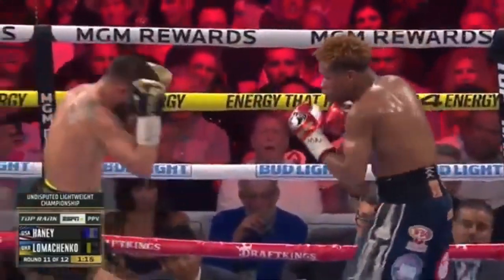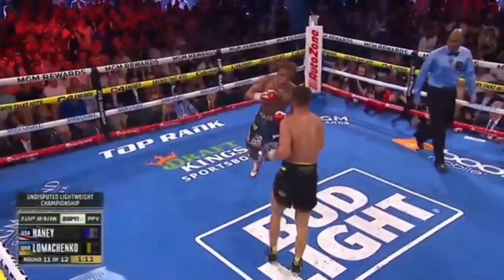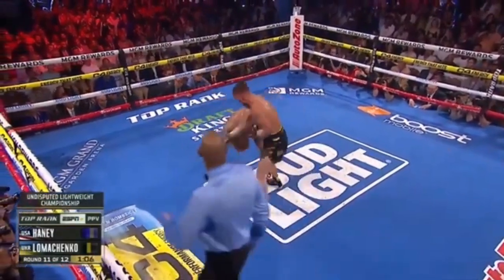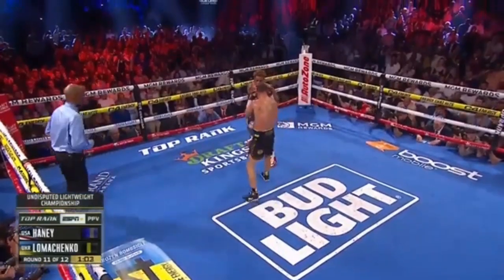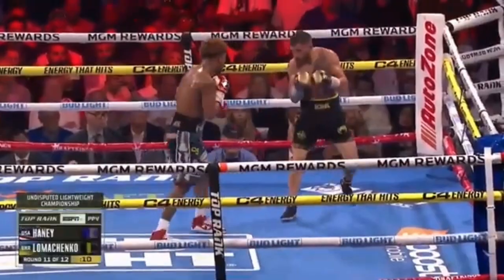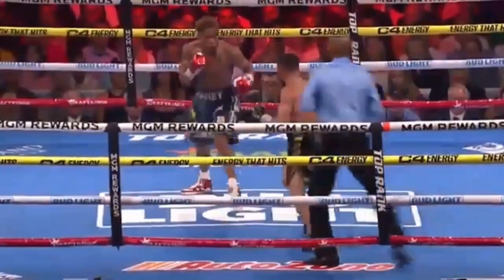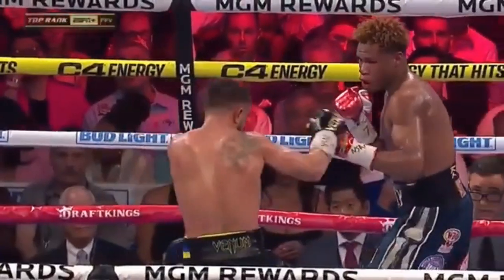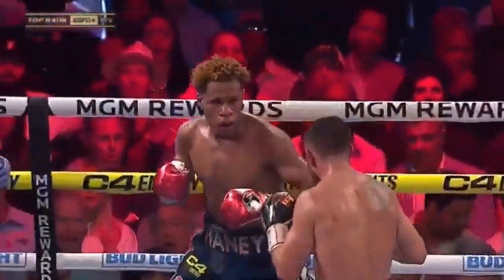I'm not seeing the answer from Haney like we have throughout this fight. His technique has gone by the wayside — that's the reason why Loma is having success. Beautiful body shot. Look at this work from Lomachenko. This has been all Lomachenko these last two rounds. What will he tell him now going into the 12th final round? Loma trying to leave a last impression for the judges. Beautiful sequence right there — the 2-1 combination.